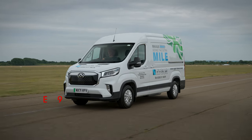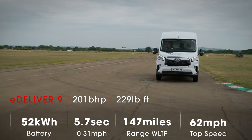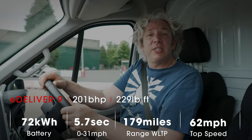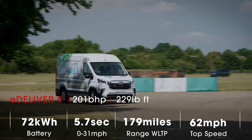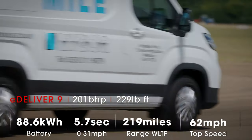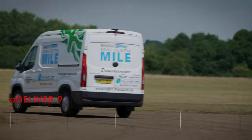The biggest plus point of the eDeliver9 has got to be the range. Even the smallest battery pack gives 147 miles of range. The next size up — 72 kilowatt hours — gives a range of 179 miles, and the largest pack at 89 kilowatt hours will give you a range of 219 miles according to official tests. That's about 20 miles more than the Ford eTransit can manage.